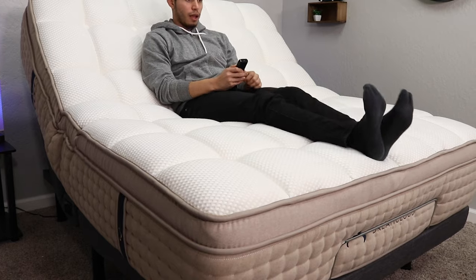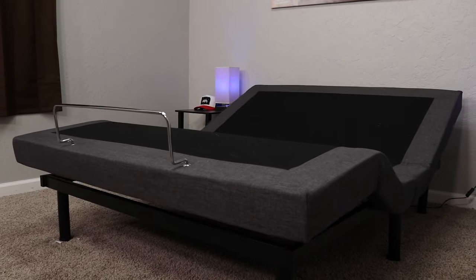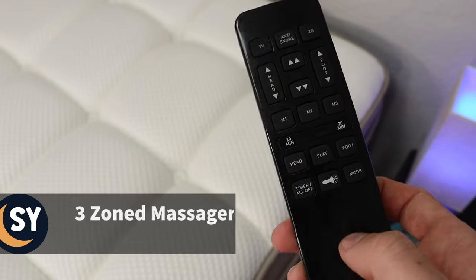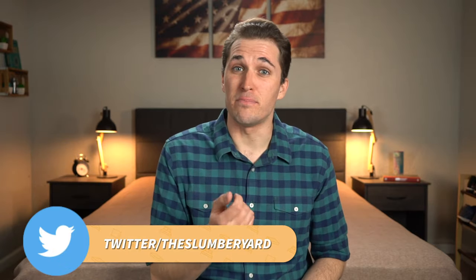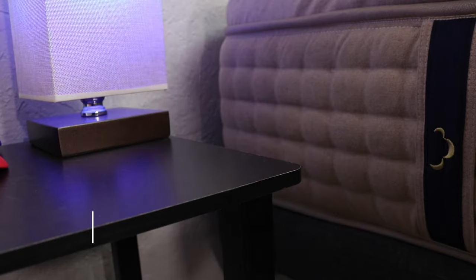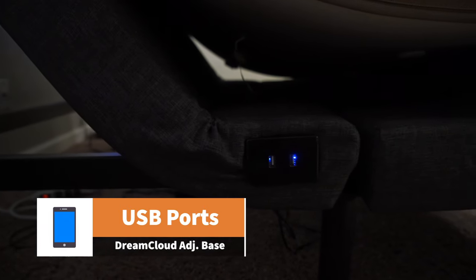Next up on the list is the DreamCloud adjustable base. If you're looking for something in the middle of Tempur-Pedic's luxurious amenities and Lucid's overall affordability, this one might be right up your alley. Just like the last two, you can also adjust the head and foot sections on this base independently. But unlike Lucid's, you can actually adjust both at the exact same time, which is pretty efficient. In addition to an anti-snore and zero-G mode, it also comes with a three-zoned massage setting — those zones being head, foot, and flat — and you can control that system with a timer setup on the remote. Something else about that remote that I haven't really seen on many other adjustable bases: you can actually program the TV button on it to turn your TV on and off. You also have two USB ports on the side to charge all of your electronic devices, and it comes with a little blue light on the panel so you can see them in the dark. Once it's in your possession, you get a 50-night trial period to test this thing out at home before it's officially yours.